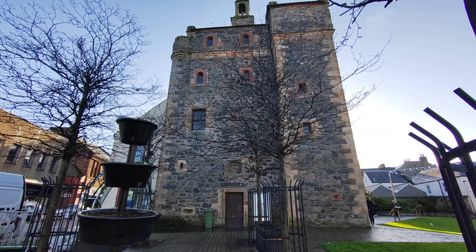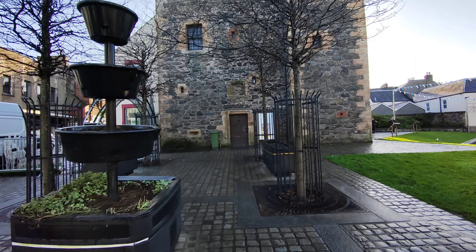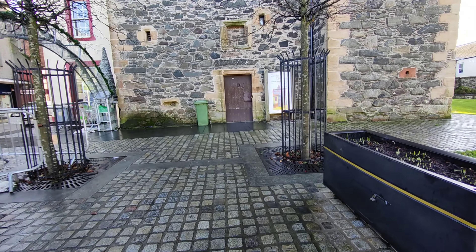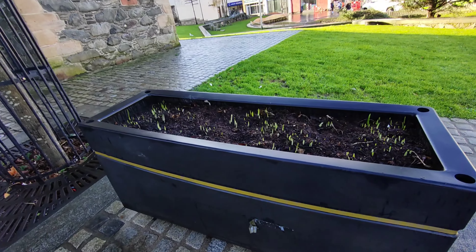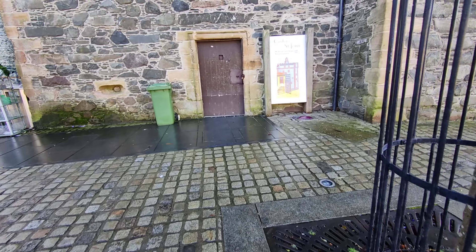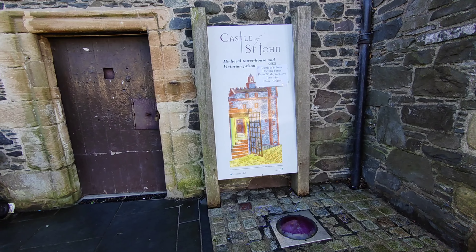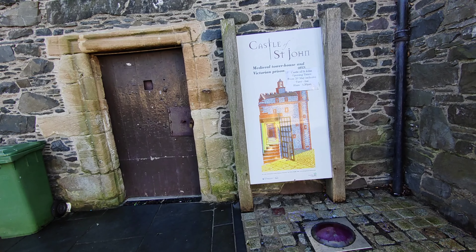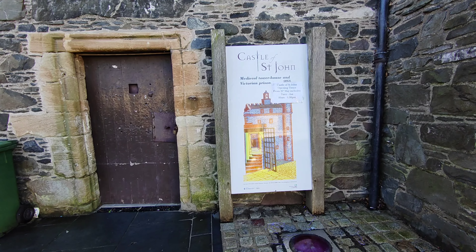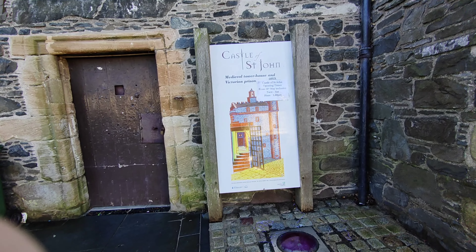That's another view from a different angle. I'm not sure whether that's the main door or whether it's got a different entrance - we'll have a wander and see. Oh look, all the bulbs are coming up already - look at them! It's open Tuesdays to Saturdays. Typical - it's Monday today. We'll have to come on a Tuesday morning before we go back down the road and have a look inside. It's a medieval tower house and a Victorian prison.